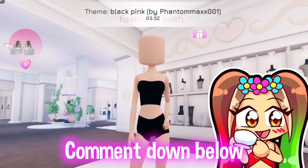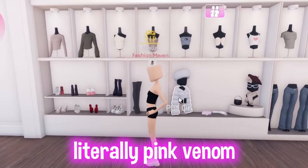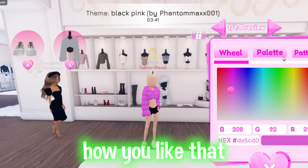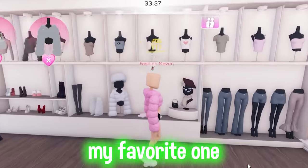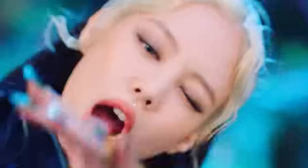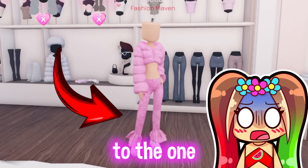Comment down below what your favorite BlackPink song is! I think mine is Pink Venom. I love 'How You Like That' too — that one's my favorite. I'd be dancing to that, and their dances are so cool. Yes, oh my god!